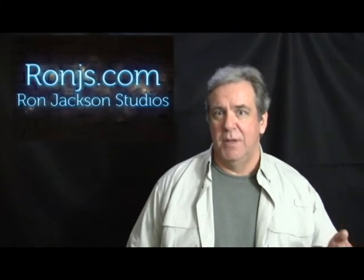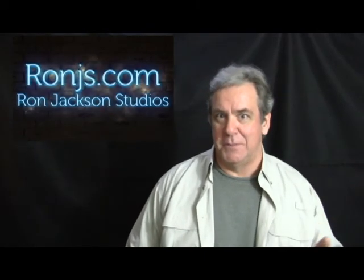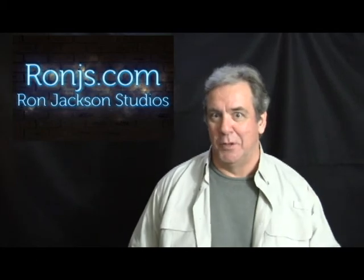Hey, you try typing with foam rubber fingers! Anyway, so much for my attention span and your attention span. We'll do more of this later. I'm Ron Jackson.